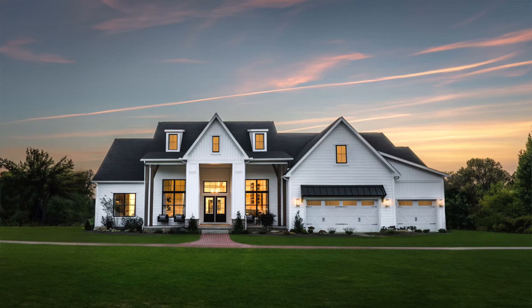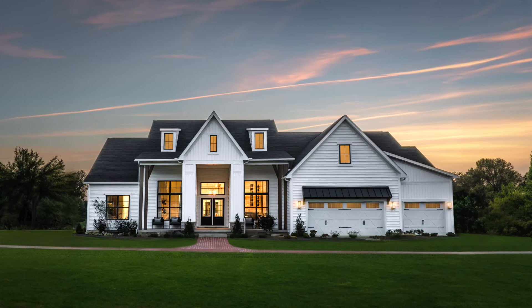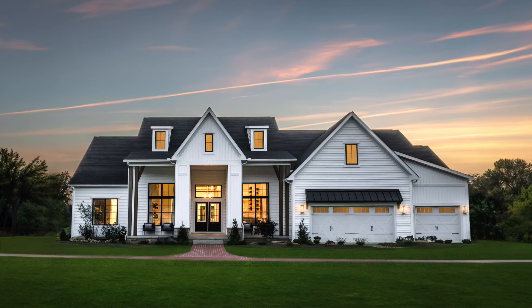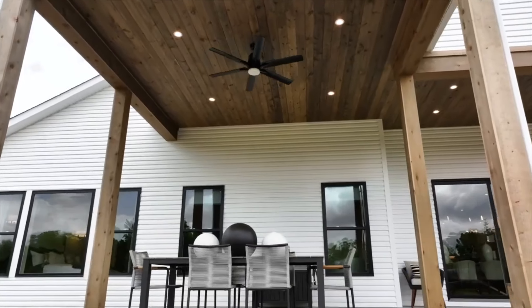As you see the home from the outside, you'll notice the white board and batten siding is combined with the black frame windows to help evoke the traditional farmhouse feel.